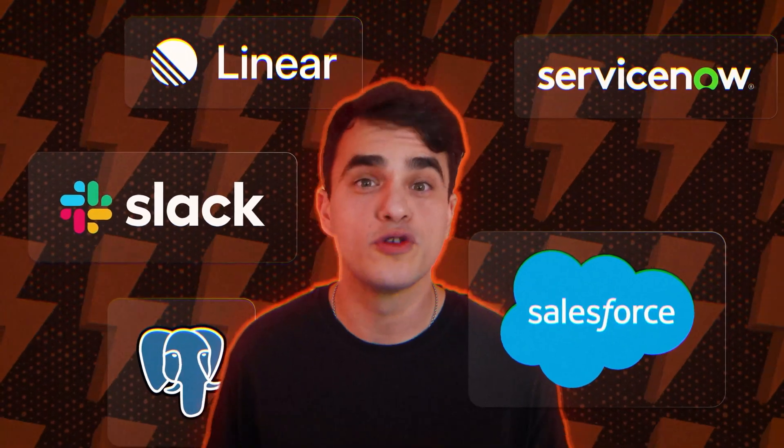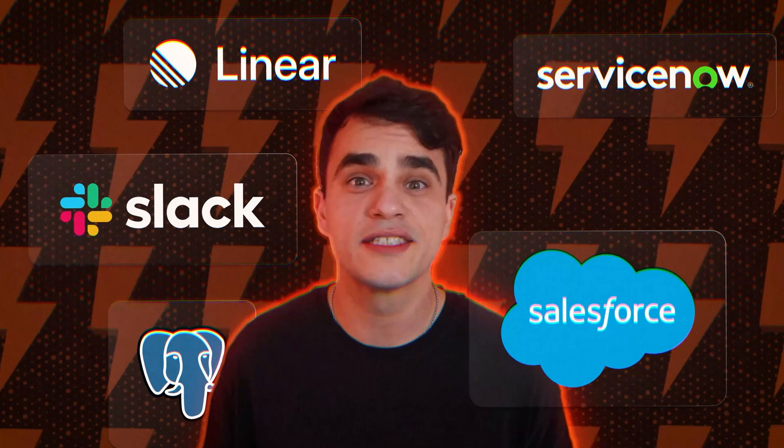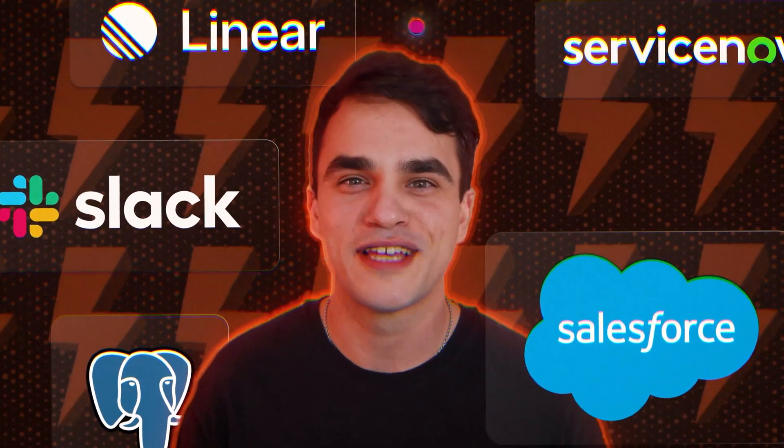There are all these apps across your business. They're mostly isolated. You may have a few syncs set up, perhaps you've got a few scripts running, you may even have a few zaps set up.